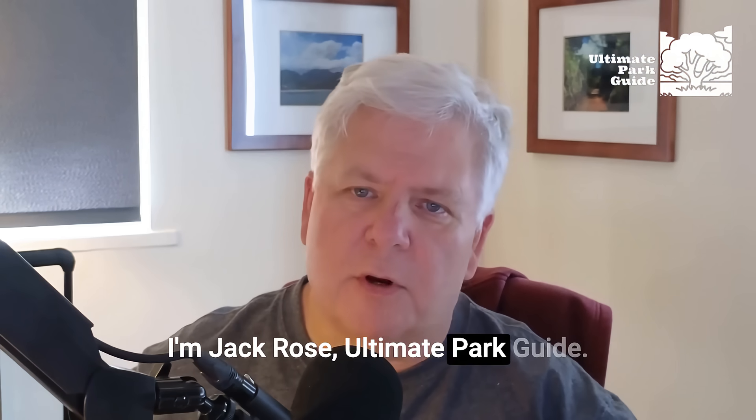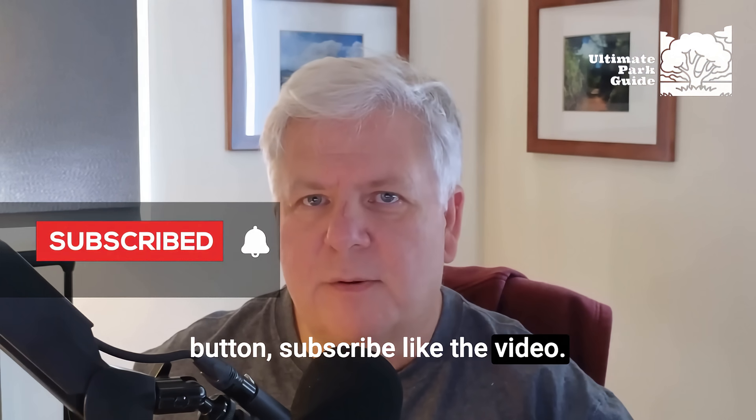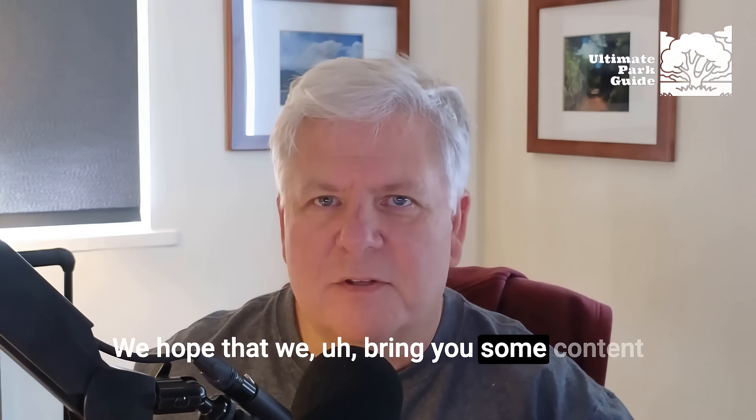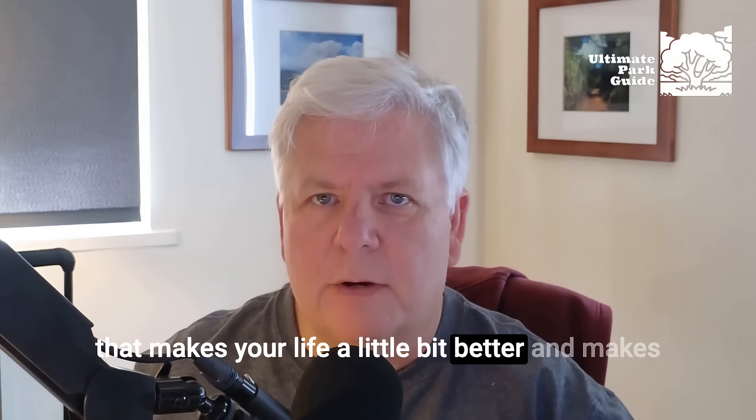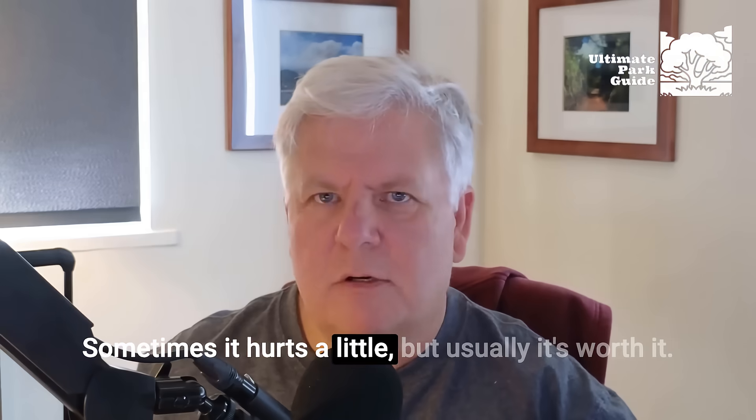I'm Jack Rose, Ultimate Park Guide. If you enjoyed this, click the button, subscribe, like the video. We hope that we bring you some content that makes your life a little bit better and makes it easier for you to get out and enjoy yourself. Sometimes it hurts a little, but usually it's worth it.